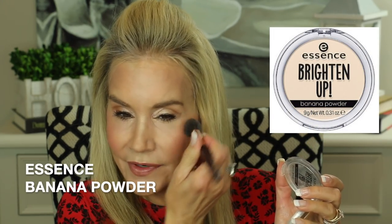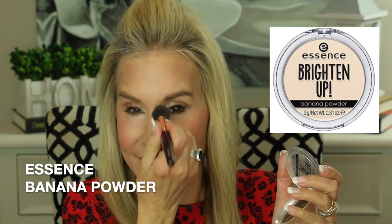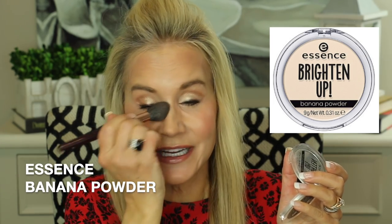Let me quickly powder that so I'm not looking weird. I'll use a little bit of my banana powder — it's Essence, a very inexpensive brand. It was in my last monthly favorites — it's the Essence Brighten Up Powder. I did break the lid off of it, unfortunately, but it is only $2.99. At $2.99, I'm going to go back and get another one because the broken lid does drive me a little crazy.